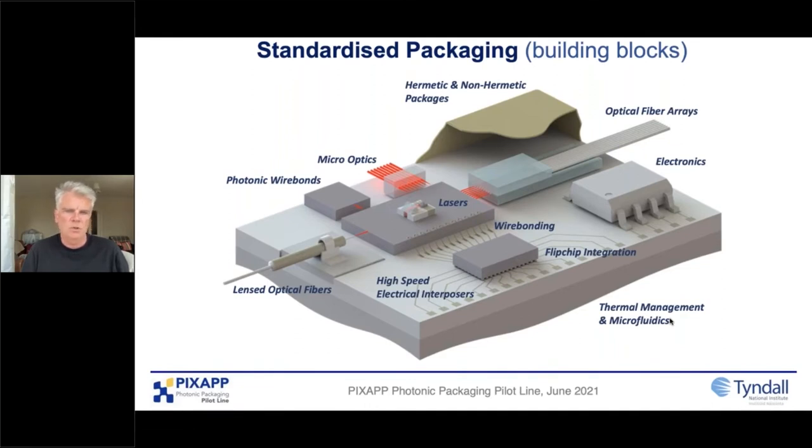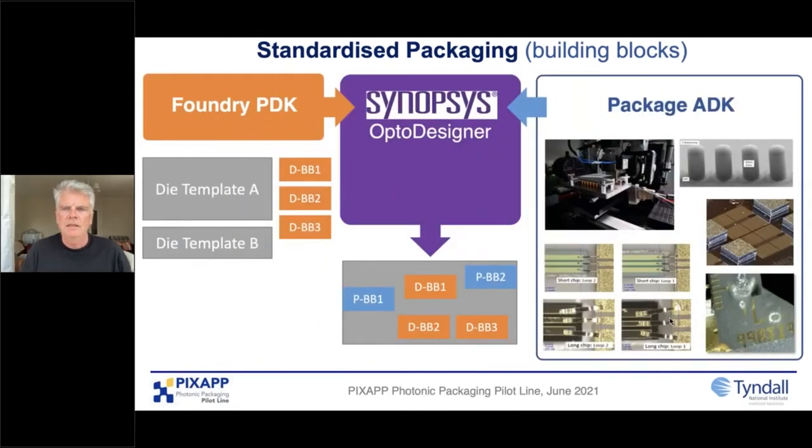There's a consortium in the US called AIM Photonics, a very large consortium, and we've been working with them to develop packaging standards that become more globalized. If we're in on the ground floor, we can start to influence those and make sure they're developed towards the technologies we feel are justifiable for manufacturing. Standards are important, and design rules are a very important part of that.